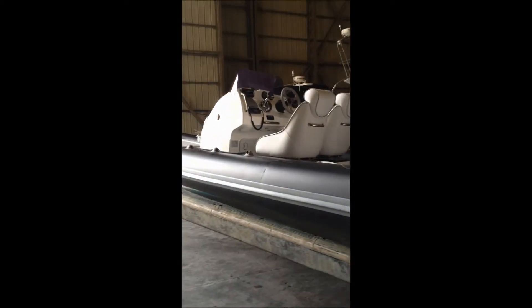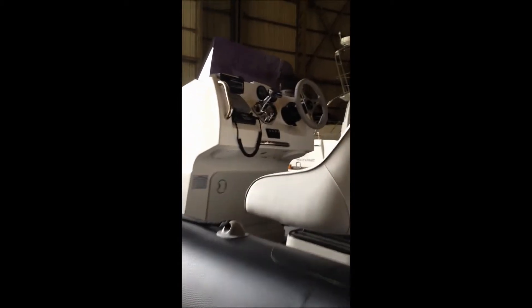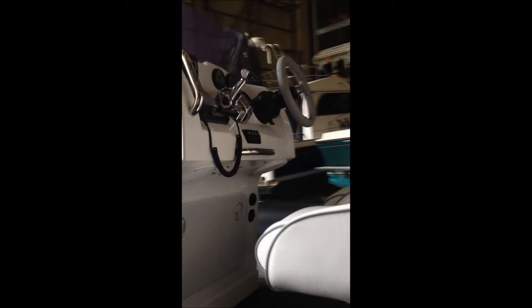She has been stored inside since being built and comes well equipped with a Garmin chartplotter, ICOM radio, and marine stereo system.